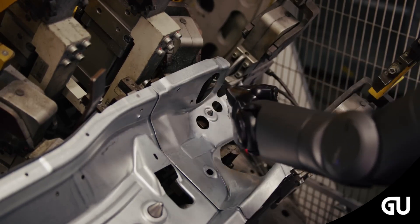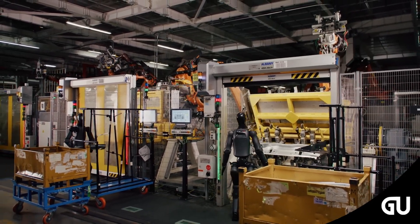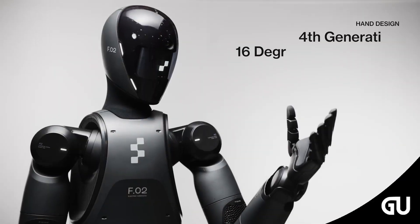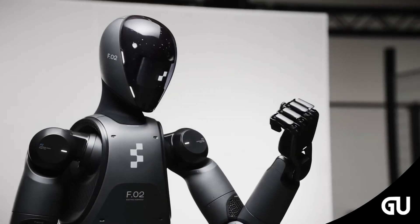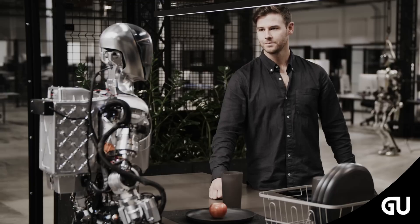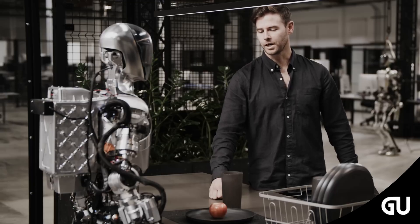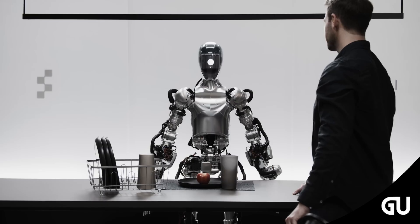Figure also introduces 02 as a robot with self-correcting learned behavior. Figure 02 features what the company describes as fourth-generation hands — the latest version of the humanoid AI robot's advanced hands, which are about the same size as human hands, with 16 degrees of freedom, meaning they can move in 16 different ways or directions.